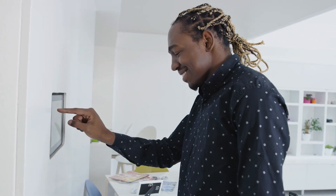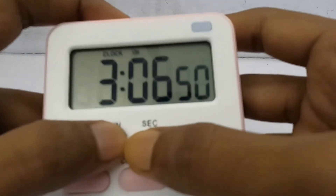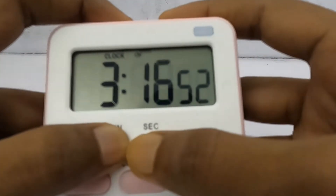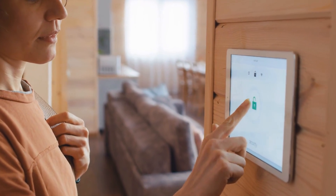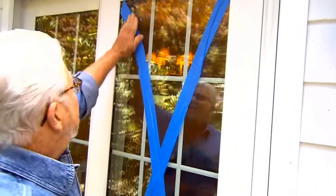Home security is a top priority for many people. No one wants to go through the trauma of a break-in. Luckily, there are a few simple things you can do to protect your home without having to spend a lot of money on expensive home security systems. Let's take a look at how using aluminum foil on your door and other simple hacks can save your life.